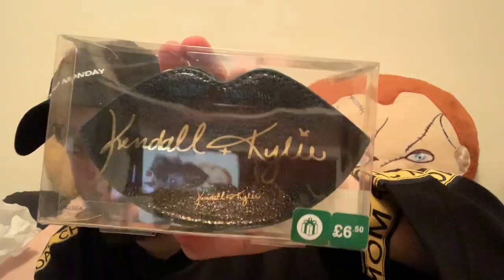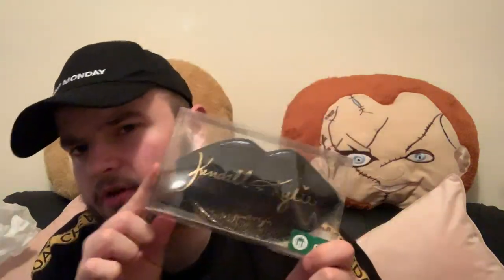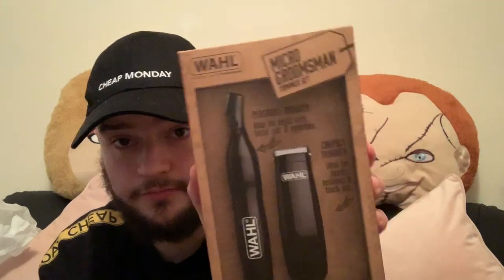Back in store I picked up the Kendall and Kylie emerald green coin purse in a lip shape — not sure who I'm going to give that to yet. For myself, because my beard is getting out of control, I picked up this Micro Groom's Man trimmer set — you get a personal trimmer ideal for detail work, facial hair and eyebrows, and a compact trimmer ideal for beards, necklines and touch-ups. I'll have to watch some YouTube videos to learn how to use it.